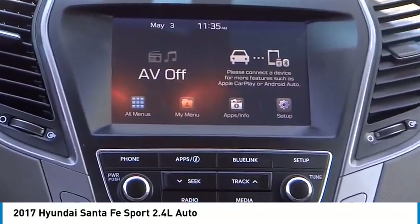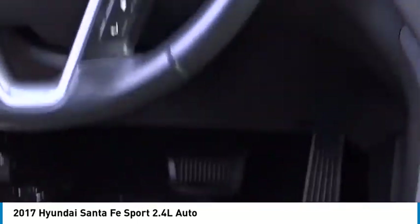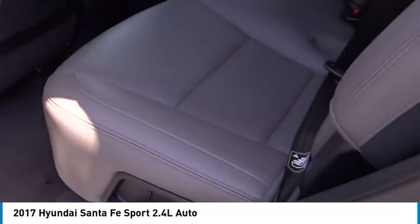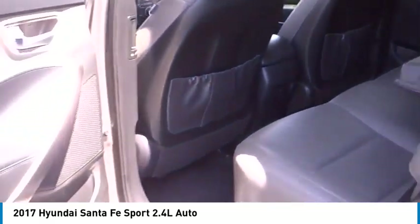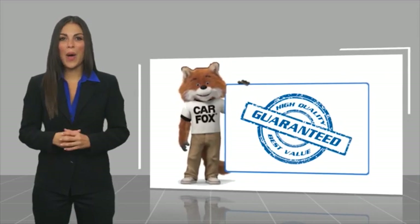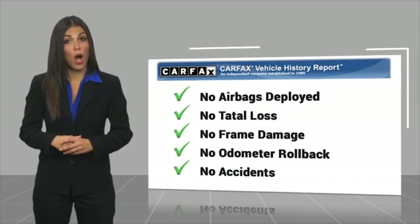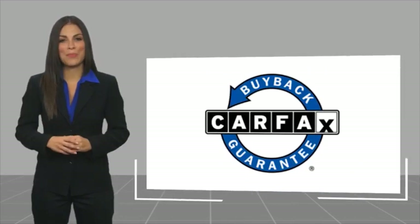Drive away with a great deal on this vehicle — call or stop in today. Here's another high quality vehicle with a Carfax vehicle history report. Be sure to find a complimentary copy of this report online or contact the dealership. This vehicle qualifies for the Carfax Buyback Guarantee.